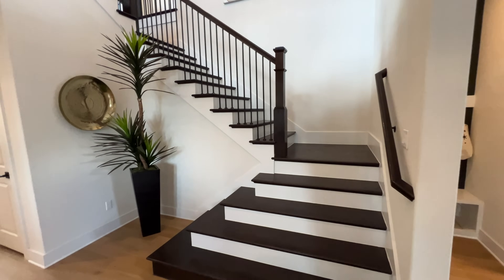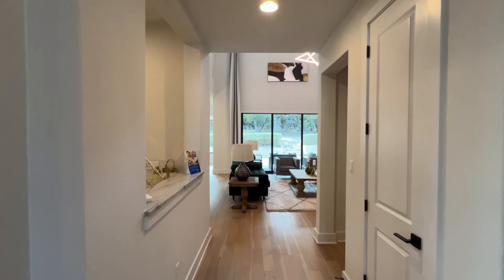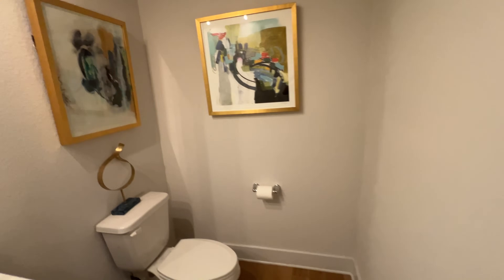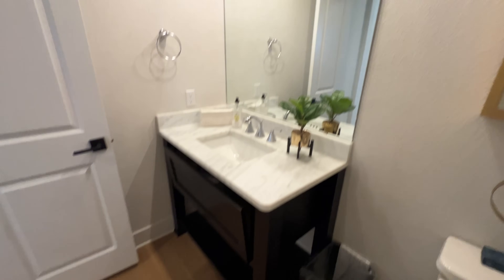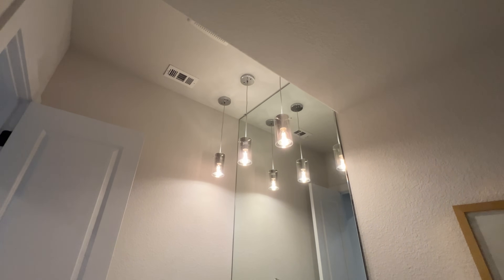Right behind me is the staircase which leads to the second floor — we'll go up there towards the end of the video, so stay tuned. Just before entering the main living areas, you have a storage closet. Coming over here is the hallway for your first half bath, featuring quartz countertops, darker cabinets at the bottom, an oversized mirror that goes all the way to the ceiling, and three pendant lights at the top that bring the whole room together.